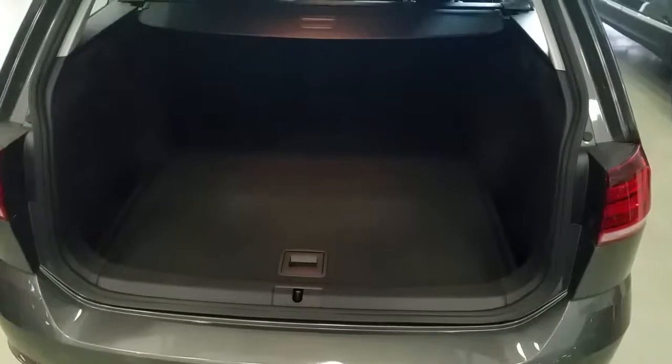We'll just show you the boot capacity of the Golf Estate. As you can see, the Golf Estate has plenty of room in the boot.